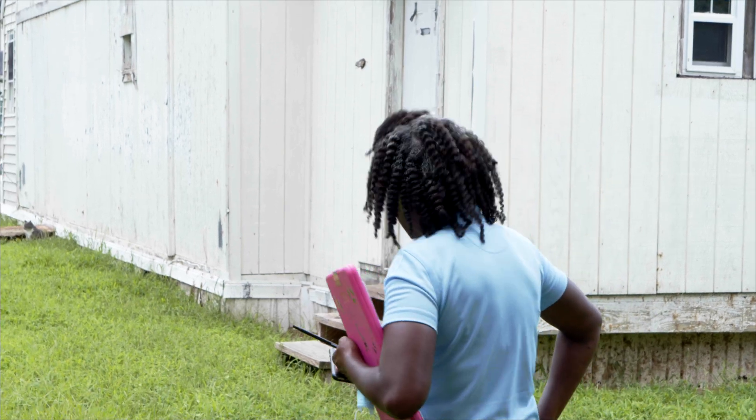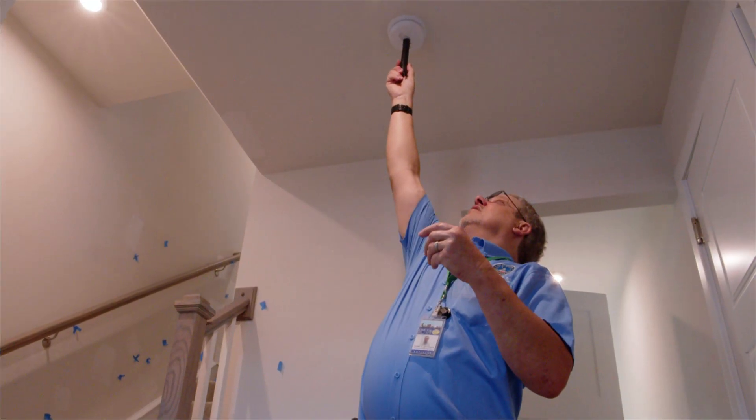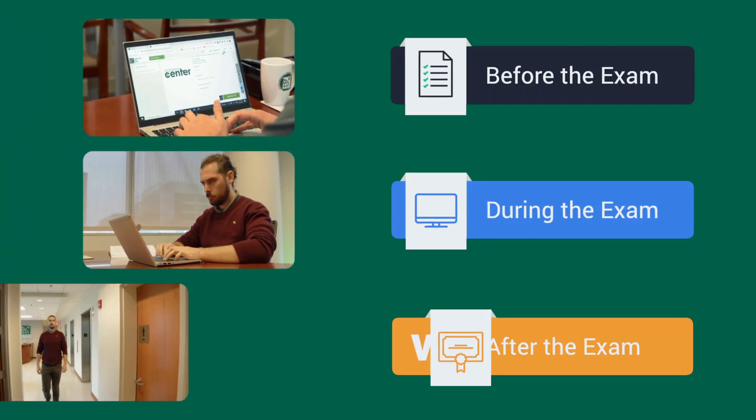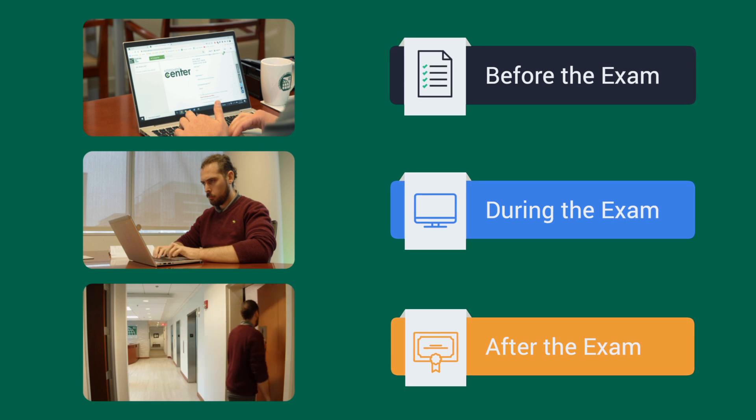So, you've decided to advance your career and take an ICC certification or contractor exam. Good for you! In this video — the first of three that will guide you along your journey — we'll show you everything you need to do before taking your exam.